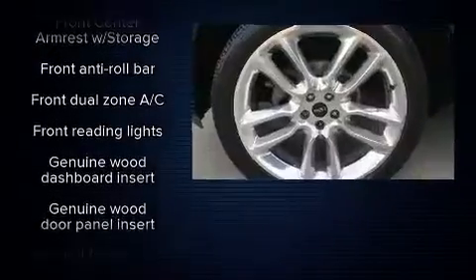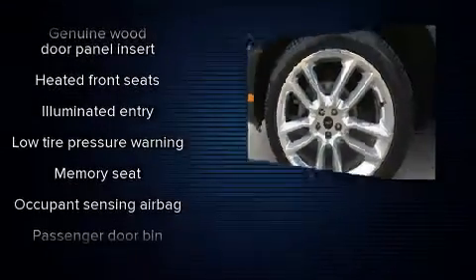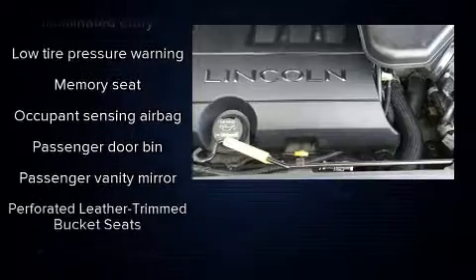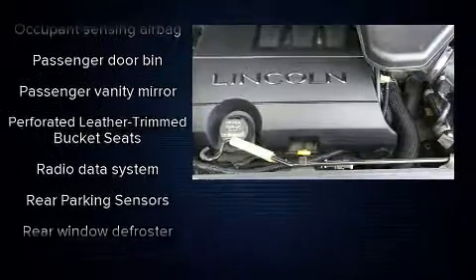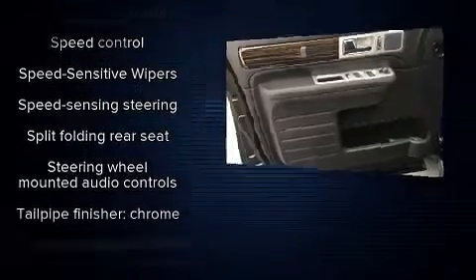Lincoln also prioritized safety and security by including dual front impact airbags with occupant sensing airbag, head curtain airbags, traction control, a security system and four-wheel disc brakes with ABS.